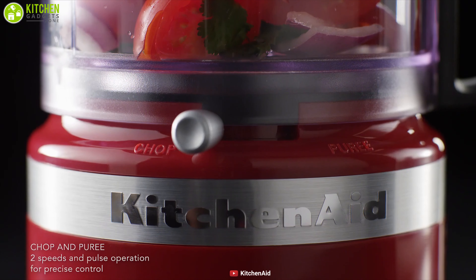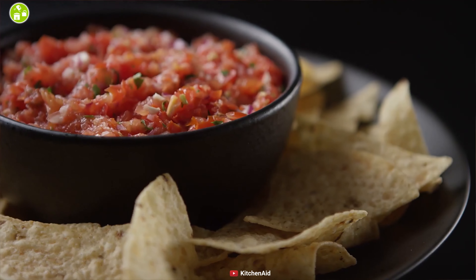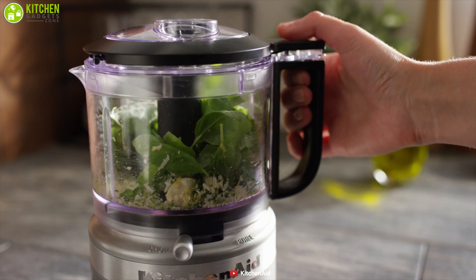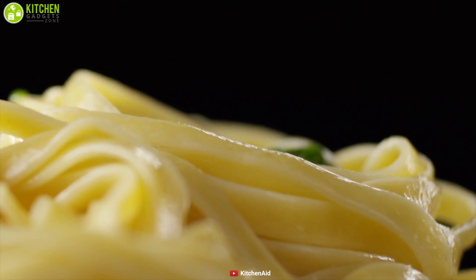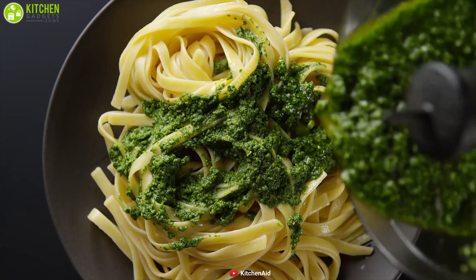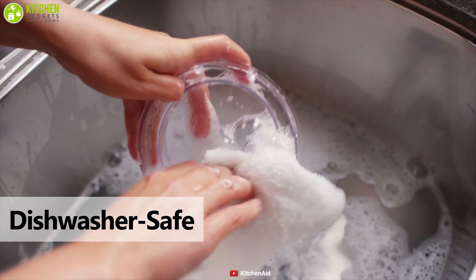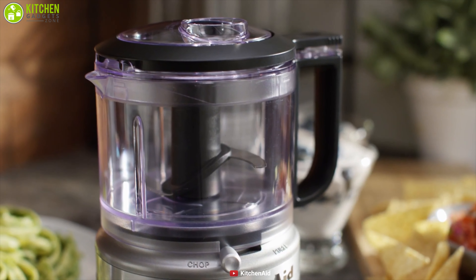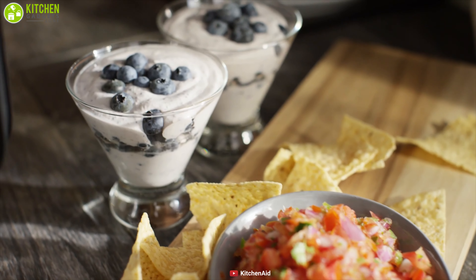This food processor offers two speeds and a pulse operation to produce fine results, enabling you to prepare anything from chunky salad to smooth sauce or tasty dressing. The drizzle basin lets you add oil slowly to make emulsified dressings with ease. It is easy to clean, as the work bowl, lid, and blade are all dishwasher safe, and the simple cord wrap and compact design make it easy to store. If you're looking for a food processor for everyday use, take a look at the KitchenAid Mini.